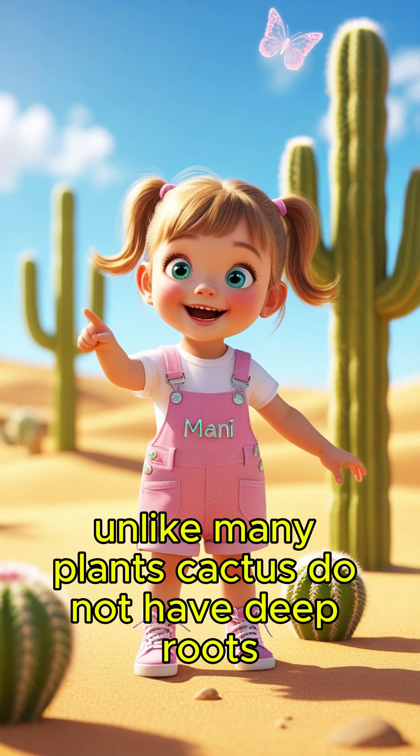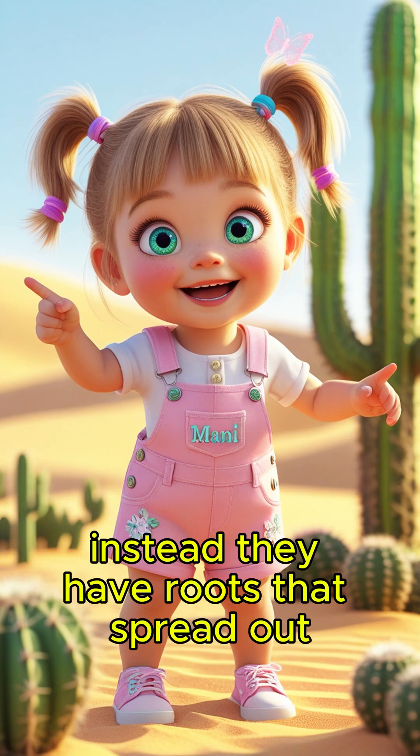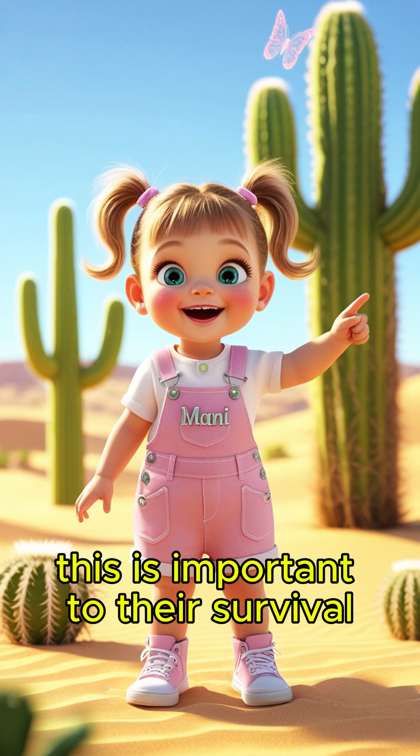Unlike many plants, cacti do not have deep roots. Instead, they have roots that spread out near the surface of the soil. This is important to their survival.